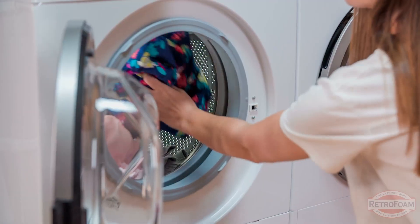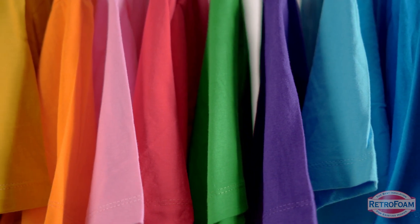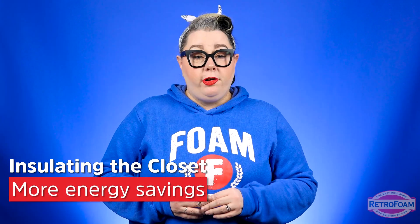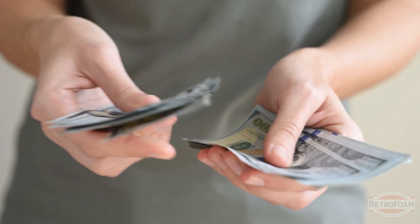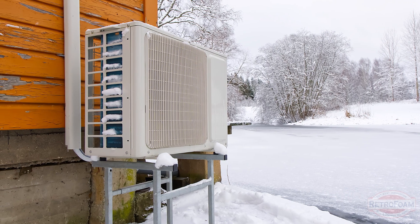Same thing during the summer — you're not going to run down to your dryer to grab hot clothes before you head out into the July heat. You want the temperature to be maintained and consistent in your closet. When it comes to insulating your closet, energy savings probably aren't top of mind, but creating that air seal to keep conditioned air inside and outside elements out is going to save you money because your mechanicals aren't going to have to run constantly to maintain a constant temperature if air leakage is coming in through the closet.